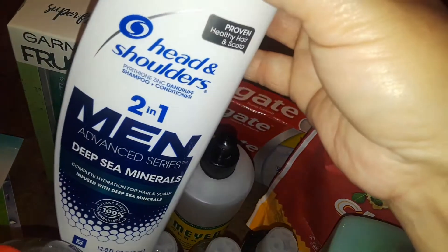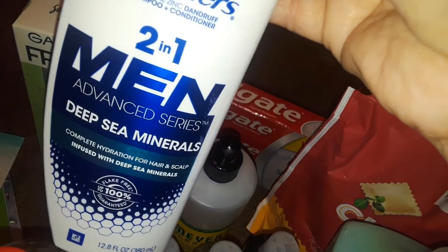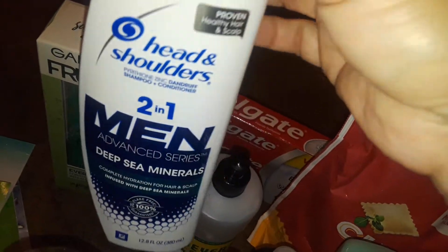And then I got my son another Head and Shoulders, a two-in-one for men's. This is the Deep Sea Minerals.